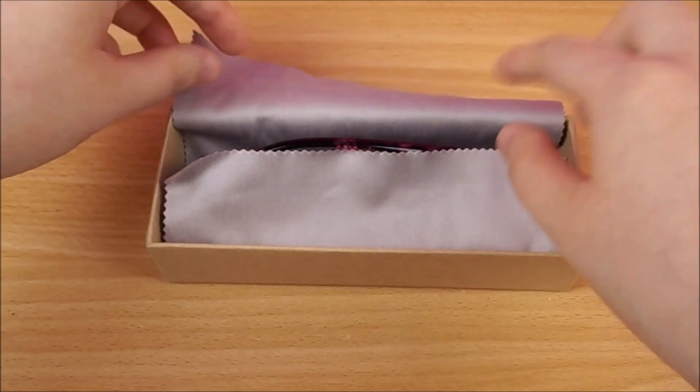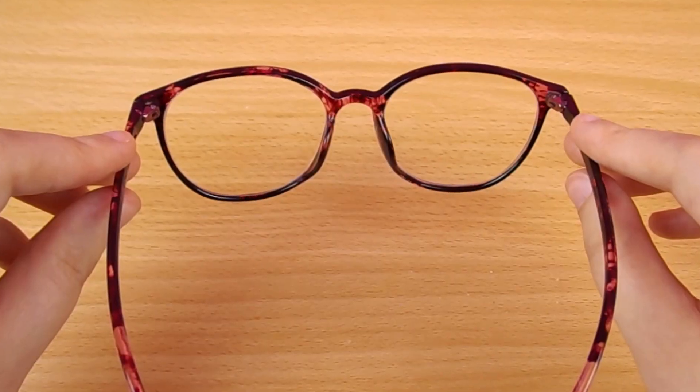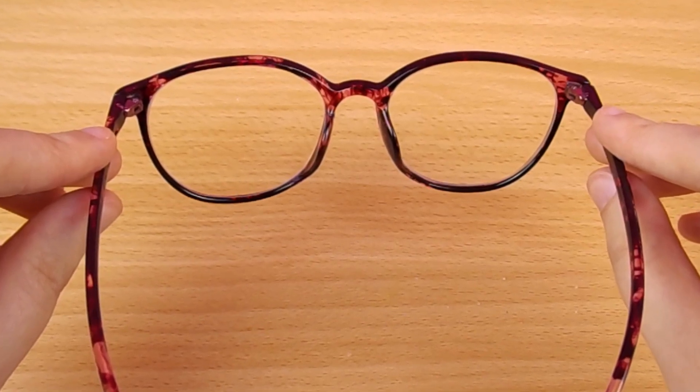The next pair I have are these oval glasses. The frame is black with a pink flower pattern. I picked these because the design is simple and cute, which makes it suitable for everyday wear.